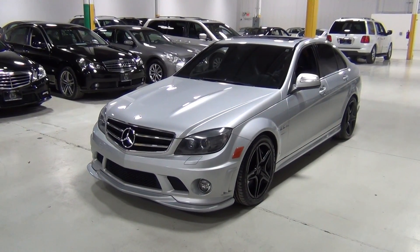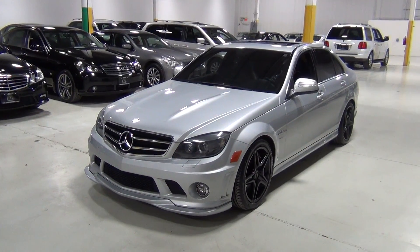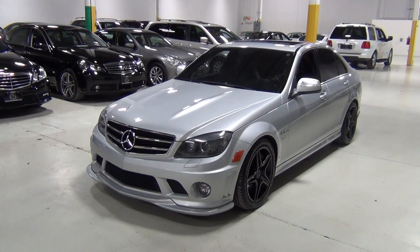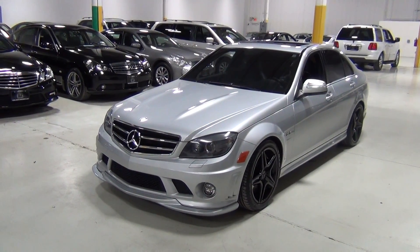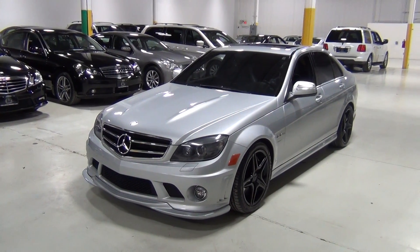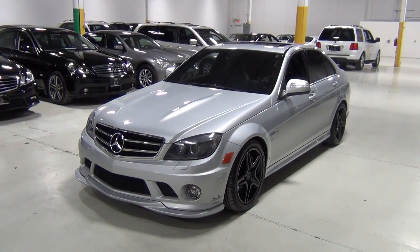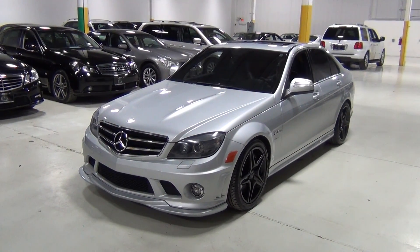Thank you for visiting Chicago Cars Direct. This is a pretty amazing car. This is a 2009 Mercedes-Benz C63 AMG. It's Iridium Silver over a black AMG premium leather interior. The original MSRP was $67,430, and then it's got a few more options above that.